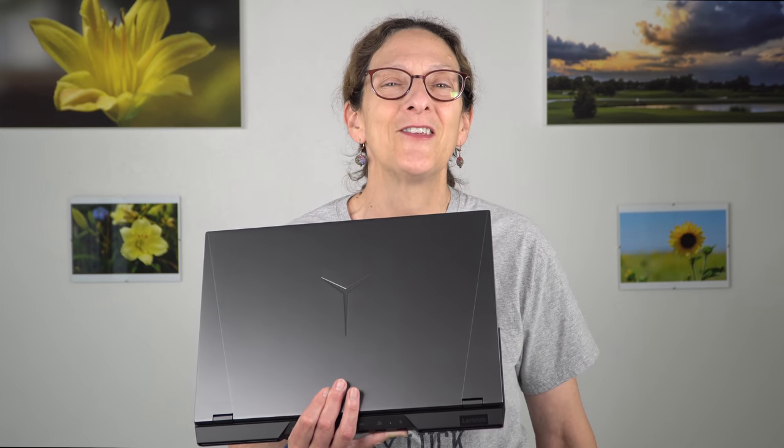So that's the Lenovo Legion 5 Pro — available June 2021 in the United States starting at around $1,599. For that price, the excellent cooling, the lovely QHD+ display, and the great performance, I really do like it a lot in this price range. I'm Lisa from Mobile Tech Review — be sure to subscribe to our YouTube channel for more cool tech videos, and hit the notification bell so you know about them.